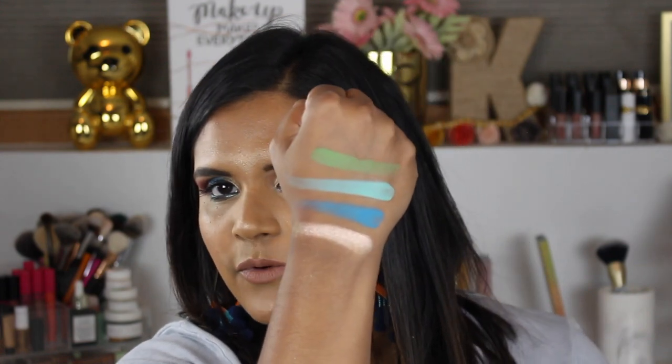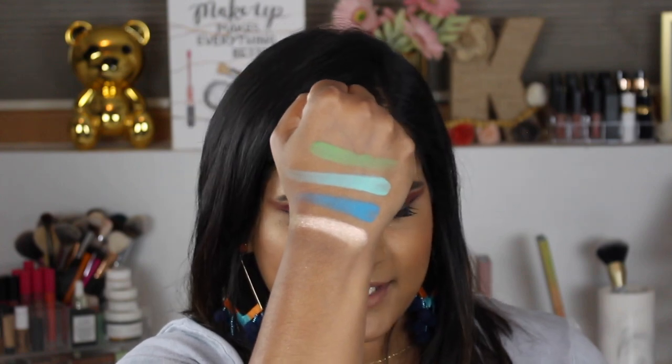So I'm going to swatch this row. We have the shade Lucky, which is one of the shimmer shades. Oh my God. Myth or Legend. Holy shit. Dragon Child, which is like a pretty pistachio color. And then Sleeping Dragon, which is a beautiful green shade. Let's go ahead and swatch right here — I'm just going to turn my hand. Oh, I just swatched this upside down. So there are the first four shades of this palette.